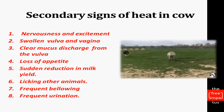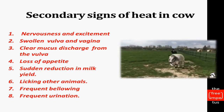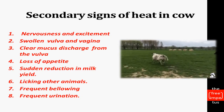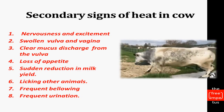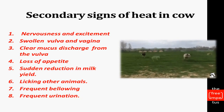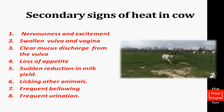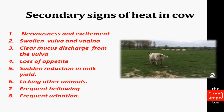Secondary signs include nervousness and excitement, swelling of the vulva and vagina, clear discharge from the vulva, loss of appetite, sudden reduction in milk yield, licking other animals, frequent bellowing, and frequent urination. The primary symptom is mounting on other animals and standing still while being mounted by other animals.